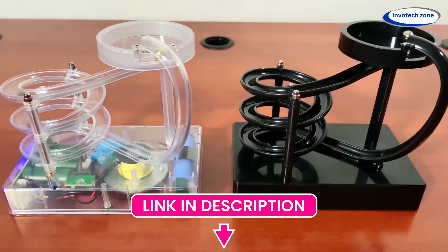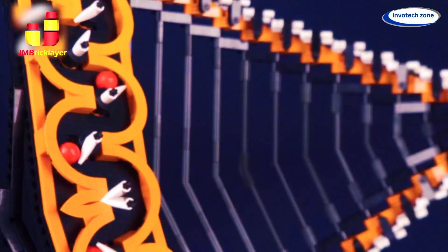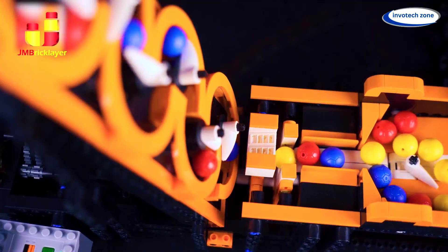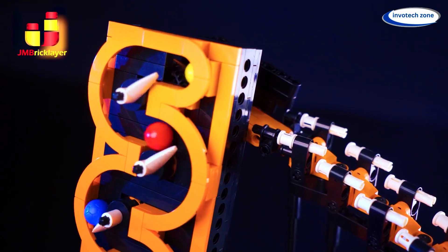Comment your favorite gadget in the comment box. Marble Run. Friends, this is Marble Run, where the gears turn, the motor hums, and then goes click-click-whoosh. Watch as marbles race through an epic maze of twists, turns,